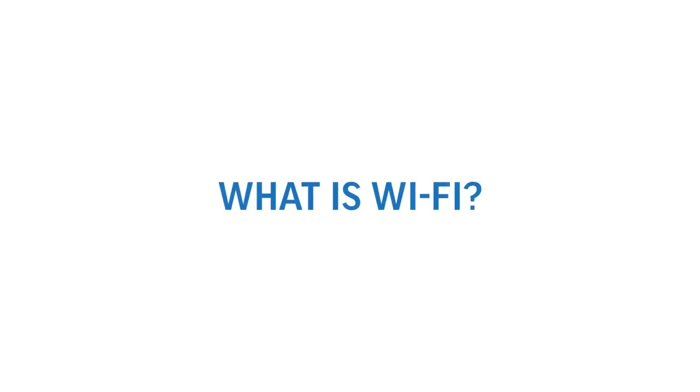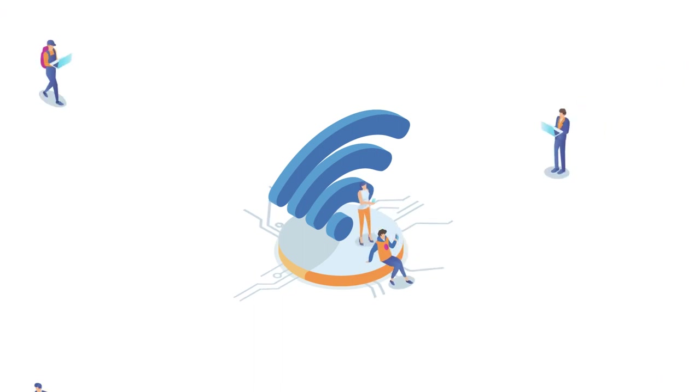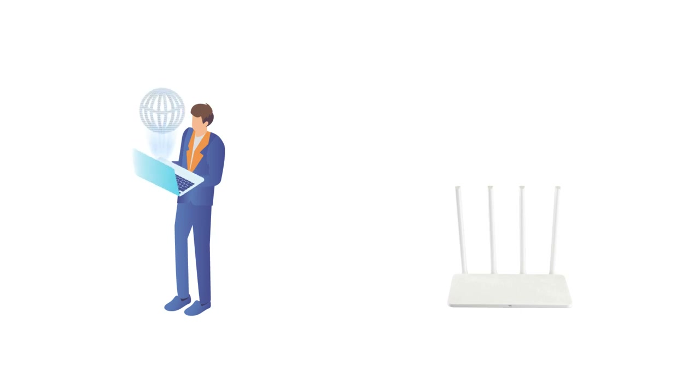What is Wi-Fi? Wi-Fi is the wireless technology used to connect computers, tablets, smartphones, and other devices to the internet. Wi-Fi is the radio signal sent from a wireless router to a nearby device, which translates the signal into data you can see and use.